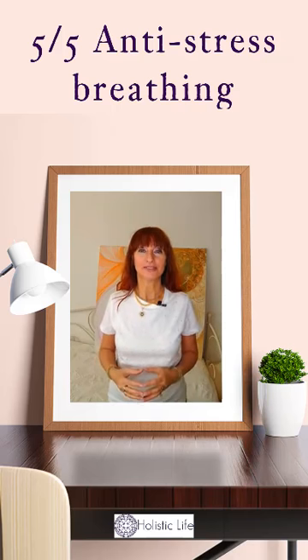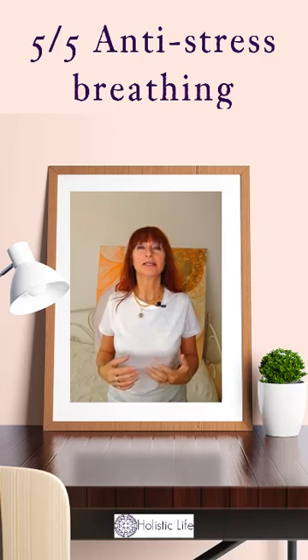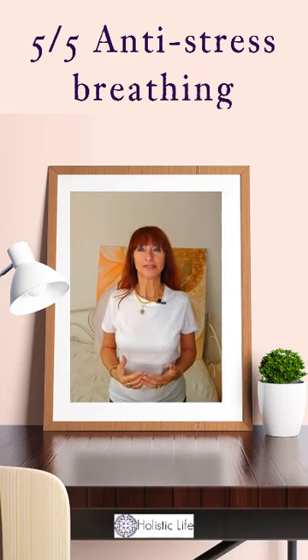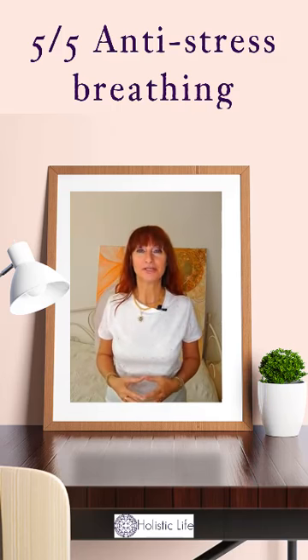So here it comes — the last of the five breathings: breath counting. This is another relaxation breathing technique that will keep your mind away from wandering too far. Sitting comfortably with your eyes closed, take a few deep breaths and then just settle into a pattern of normal breathing.